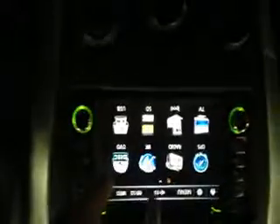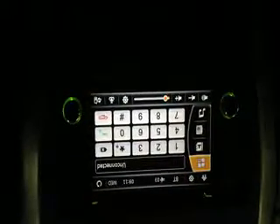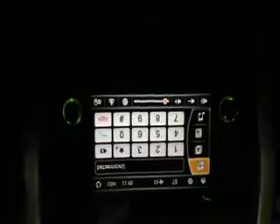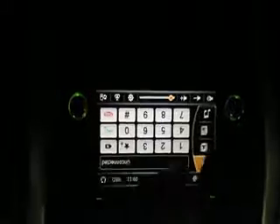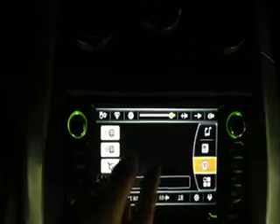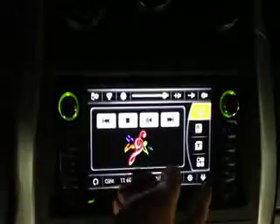My menu — Bluetooth. I didn't connect it to my phone because I'm using it for taking the video. If you connect it to your phone, you can dial the number from the keypad, or you can automatically download your contacts into the device and select from the contact list. You can also use Bluetooth streaming to play music from your phone without an iPod connection.